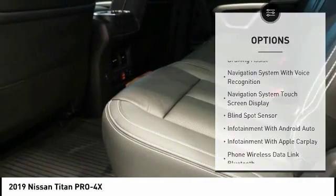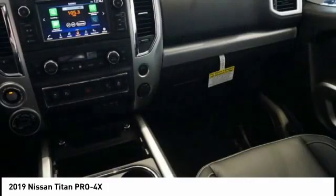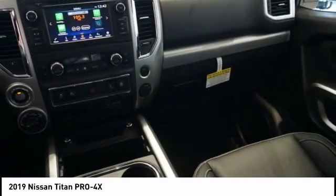Stability control, front suspension type: strut and double wishbones, fog lights, power brakes, braking assist.